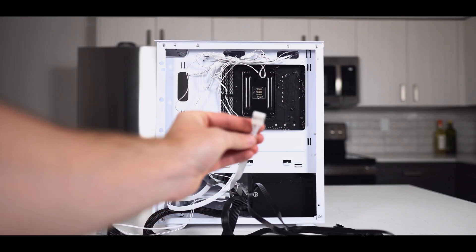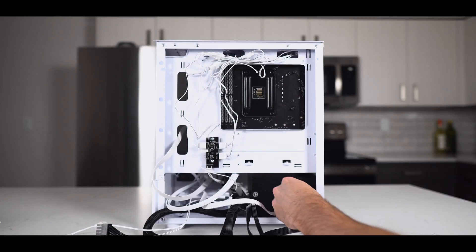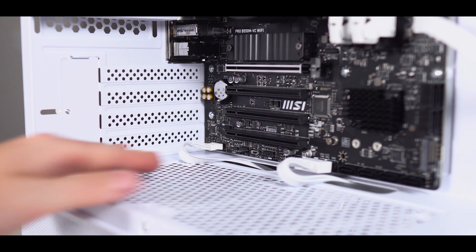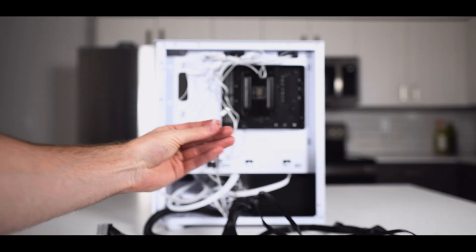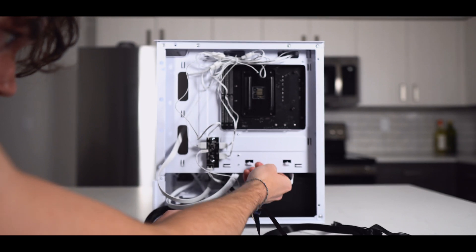Next is the HD audio cable. We're going to route that through the bottom right cutout and it'll get plugged into the connector on the bottom left of the motherboard. Next come the front panel connectors. They'll be grouped together — route these through the bottom right cutout and using the diagram on the screen, plug them into their designated spots.